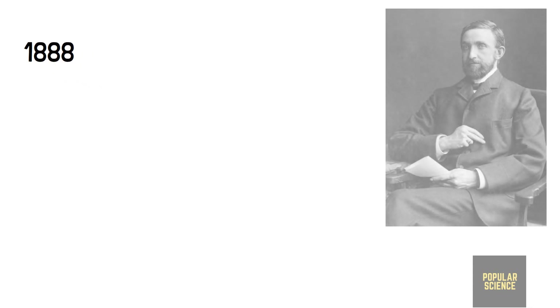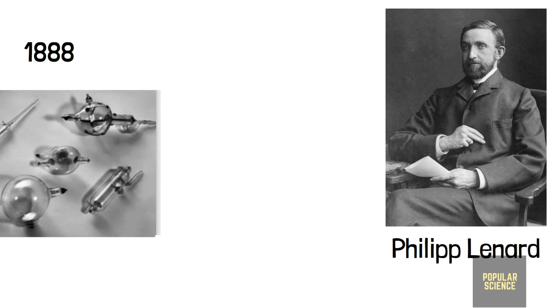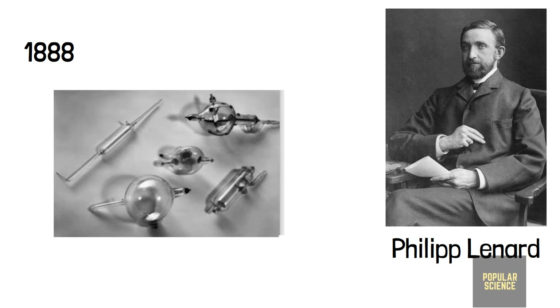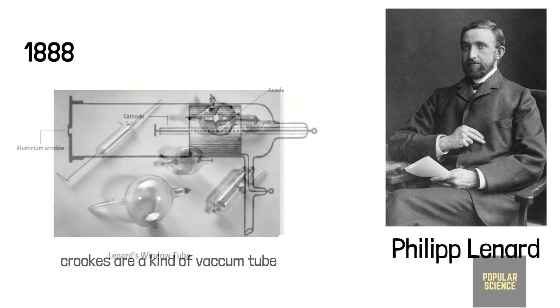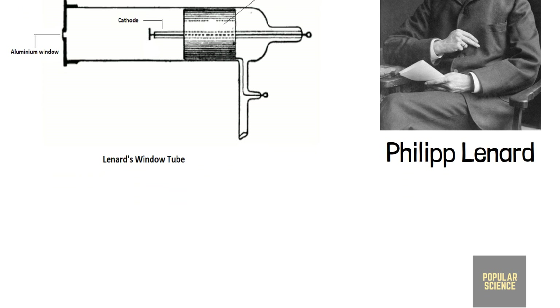In 1888, Lenard conducted experiments on cathode rays. He wanted to see whether the cathode rays could pass out of the Crookes tube or not. The Crookes tube is actually a kind of vacuum tube. Lenard built a Crookes tube with a window at the end made of a thin aluminum sheet facing the cathode, so that the cathode rays could strike it.